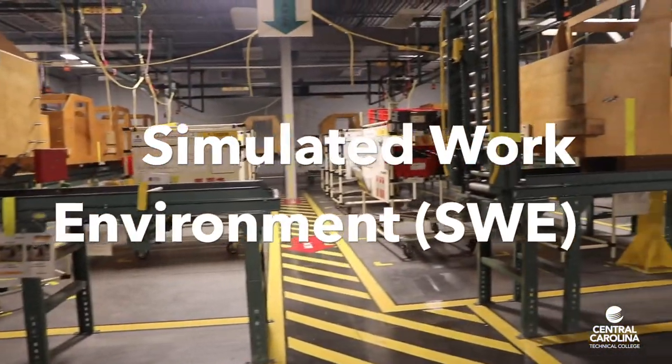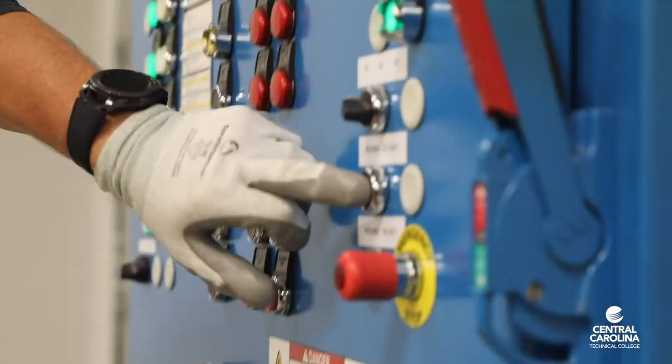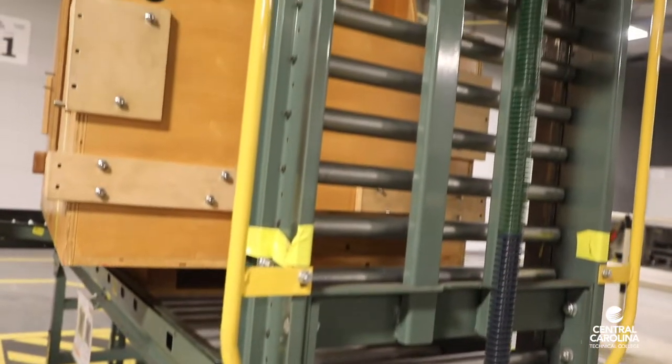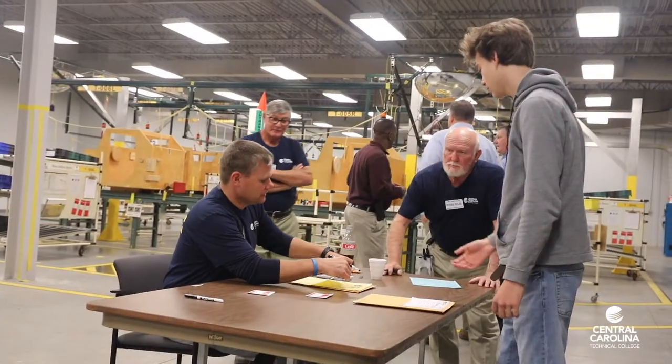The Simulated Work Environment, or SWE, is a closed-loop manufacturing line that Caterpillar purchased from General Motors. Caterpillar donated the SWE to Central Carolina Technical College.